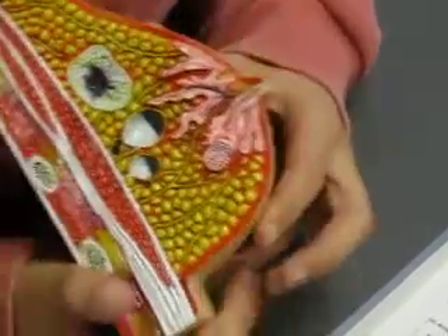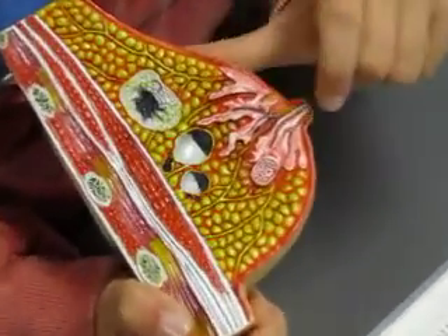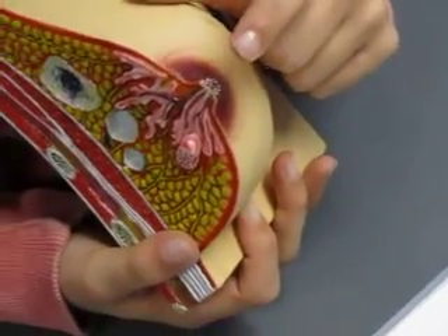And then again you have the lactiferous duct, and then the sinus would be here, and then here's the nipple.